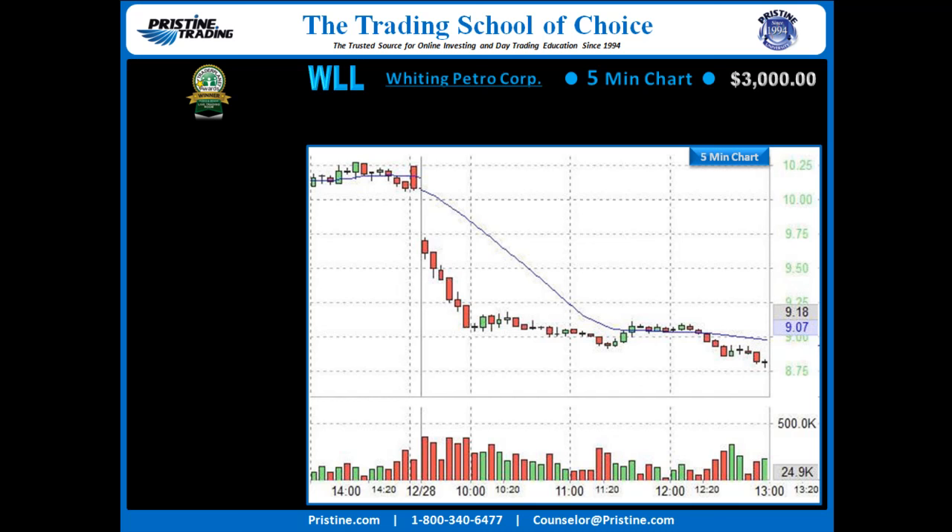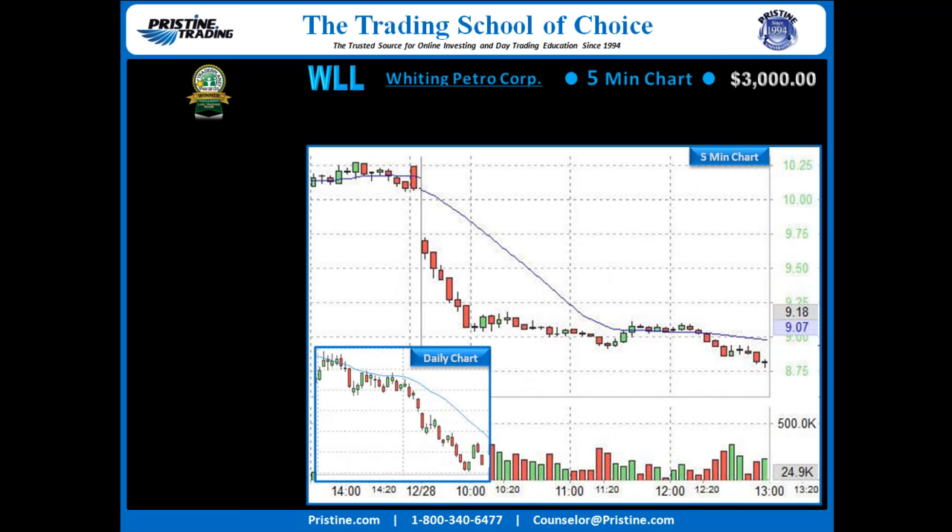Back to the trade. This is WLL on a 5-minute chart. The reason I was looking at this chart — it came into my scope because it was on a gap list that day. And it's not really a daily sell setup; it was really the gap that was the real trade in here. It's kind of in a daily sell setup area, which is the reason that I like this particular gap.